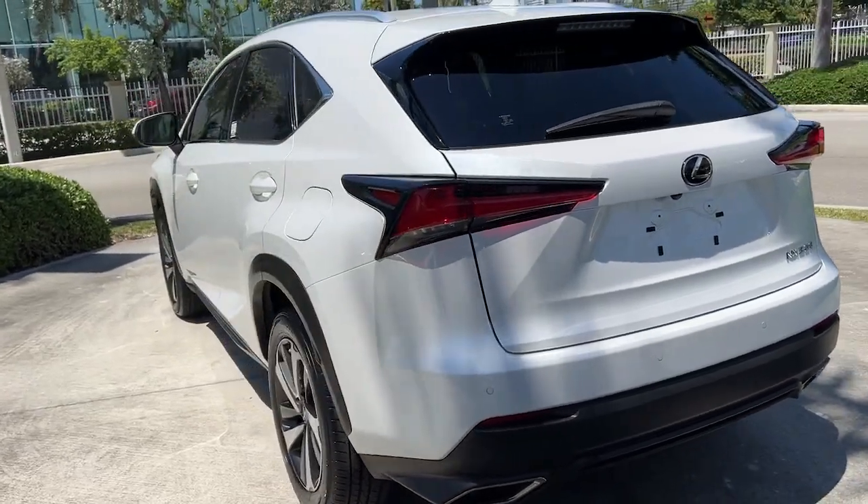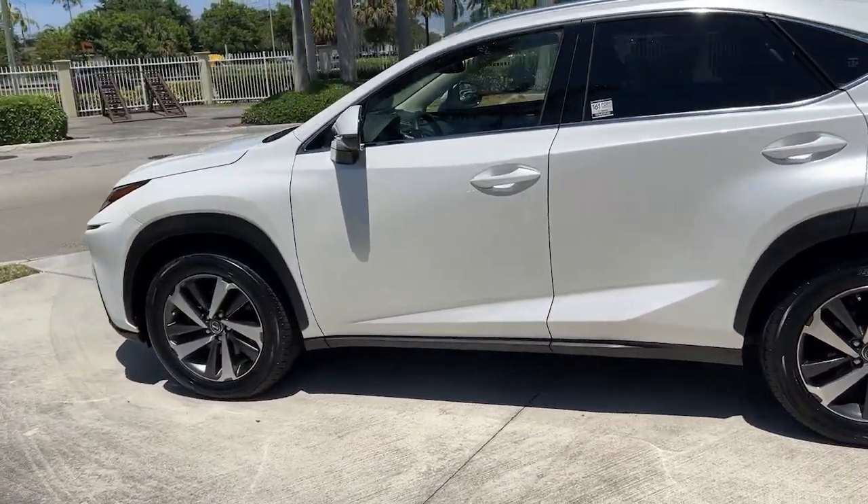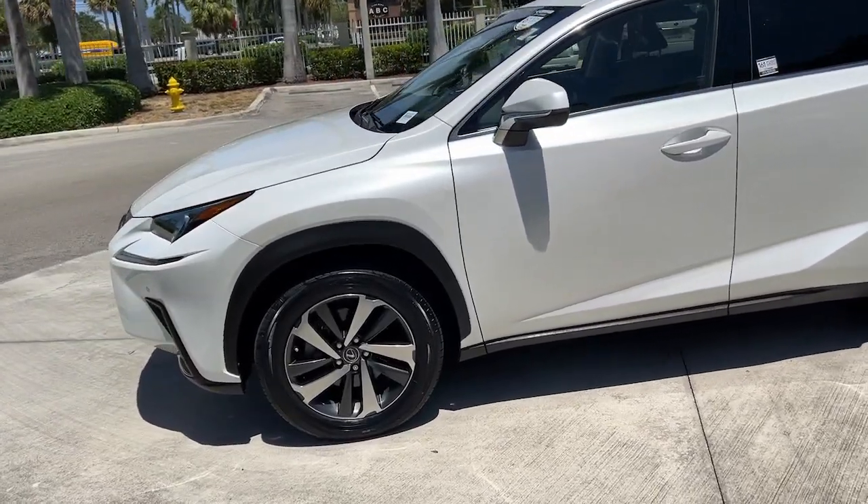From its powerful performance to its premium interior and suite of advanced safety and infotainment tech, this capable crossover makes it happen with modern flair.